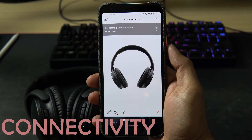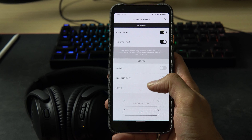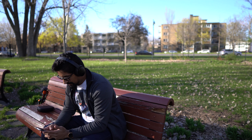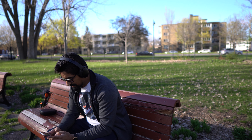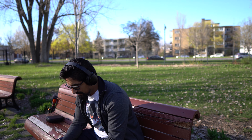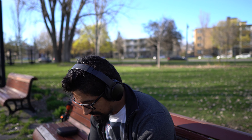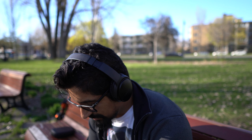The QC35 II can connect to two devices at the same time and you can select a specific device through the Bose Connect app if you have more than two devices registered to it. The switch between devices is seamless. I can be listening to music on my computer and if my phone rings then I will hear the prompt and it will pause my music on the computer.